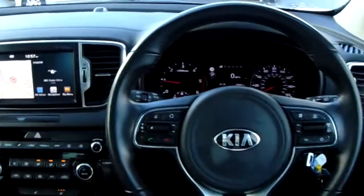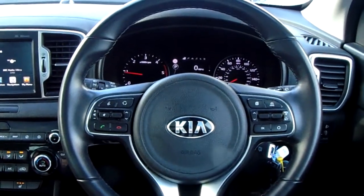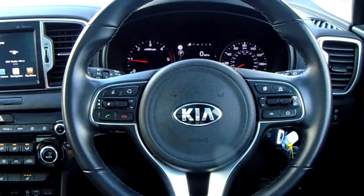Now if you'd like any more information on this car, or you'd like to come and view it for yourself, just give us a quick visit in our showroom which is on Parkway Avenue in Sheffield. Thanks for watching.